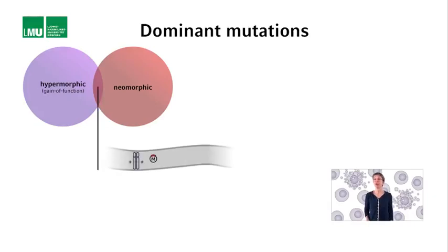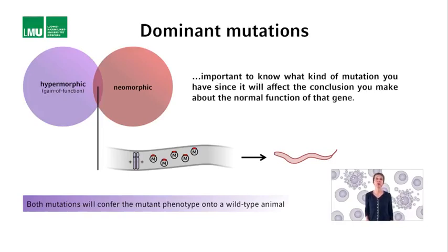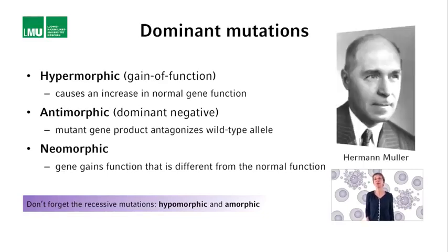For both gain-of-function and neomorphic mutations, introducing the gene with the dominant mutation into wild-type animals often confers the mutant phenotype. However, it is really important to know what kind of mutation you have, since it will affect the conclusion you make about the normal function of the gene. The definitions for hypermorphic, antimorphic, neomorphic, etc. mutations are somewhat ambiguous, and some investigators might define them differently. The definitions given here are based on those from Hermann Müller, a Drosophila geneticist who coined the terms and received the Nobel Prize for his work in 1946.